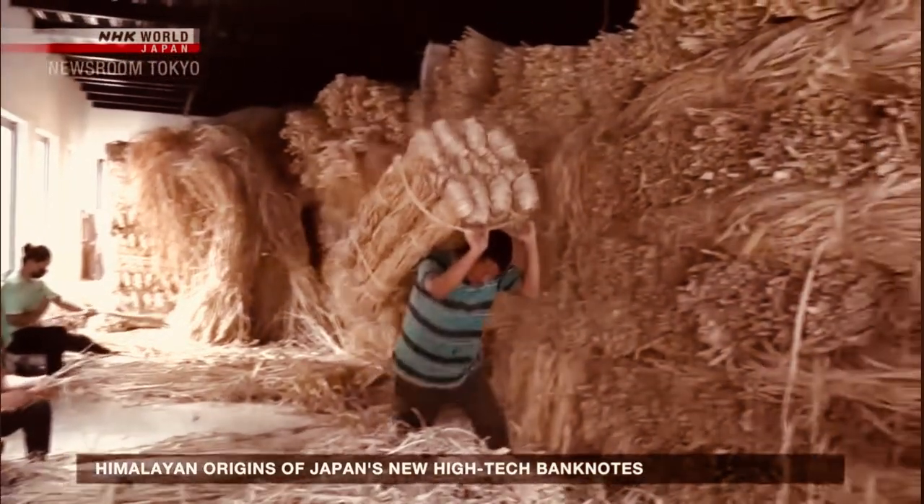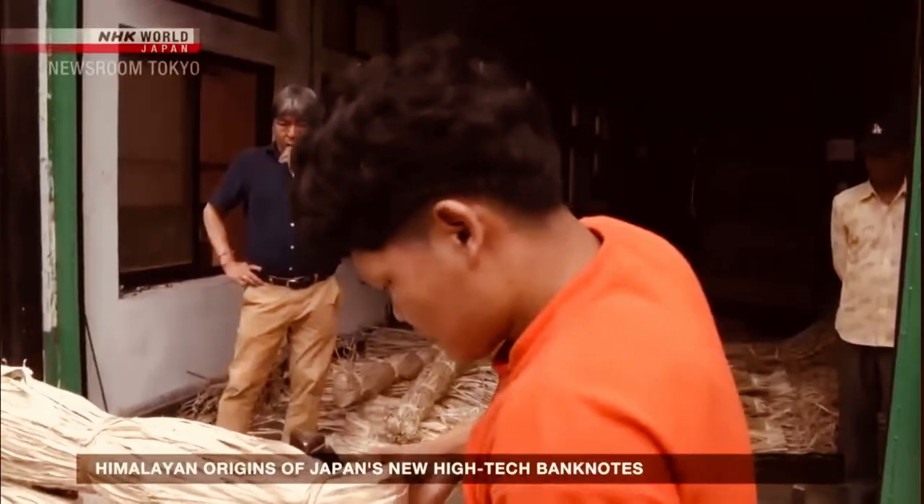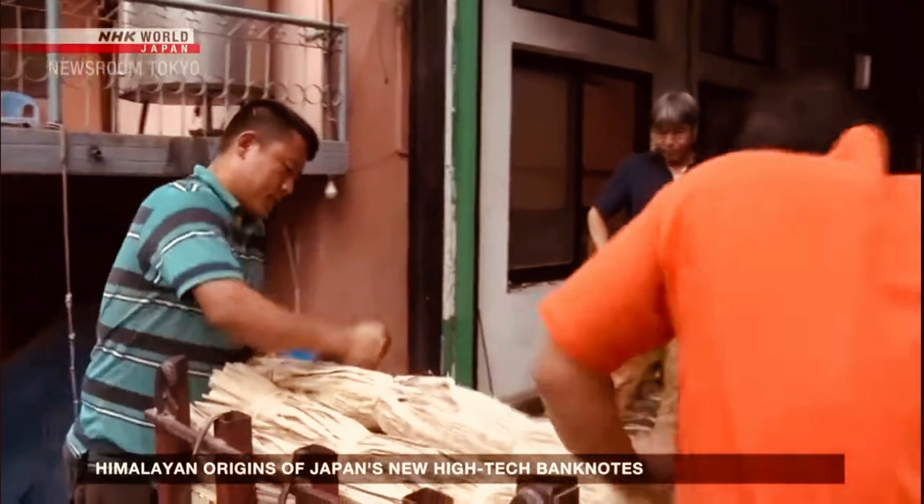Nepal is a country with few exports. So we are very happy to be able to contribute to Japan's banknotes by producing this quality raw material.